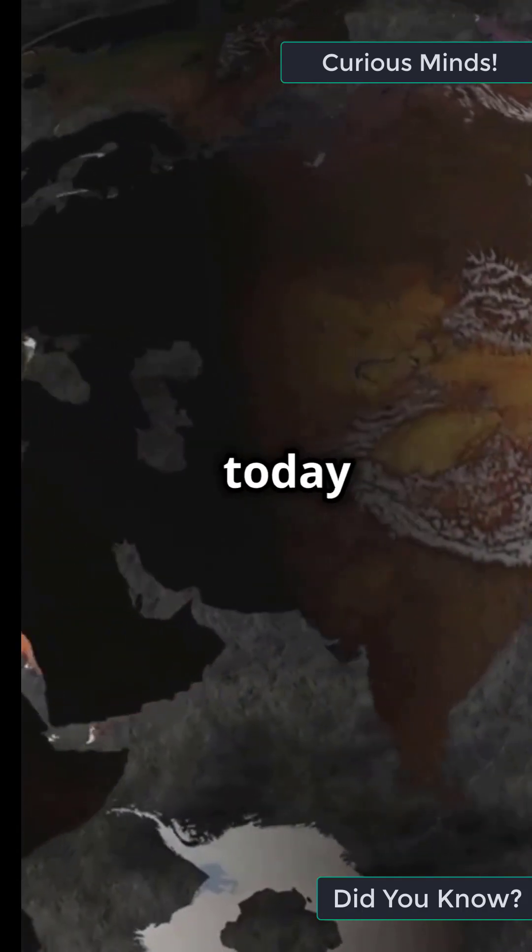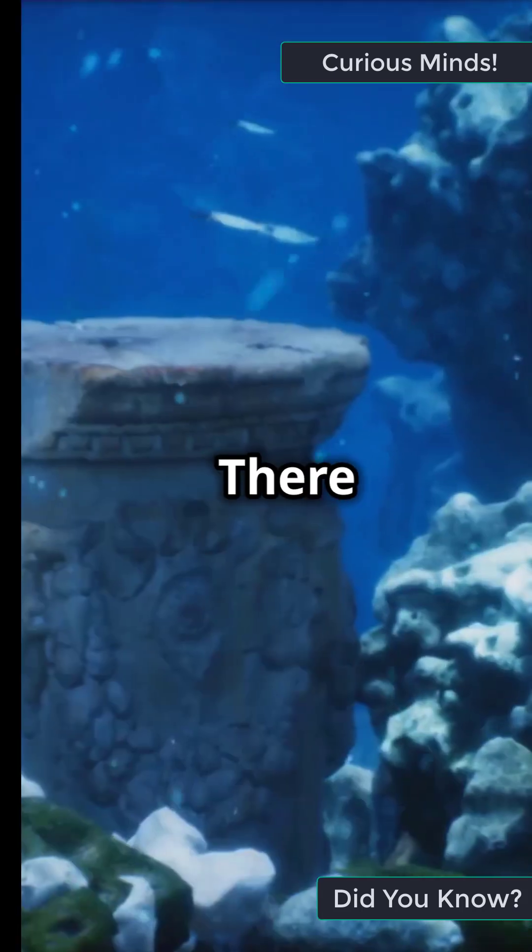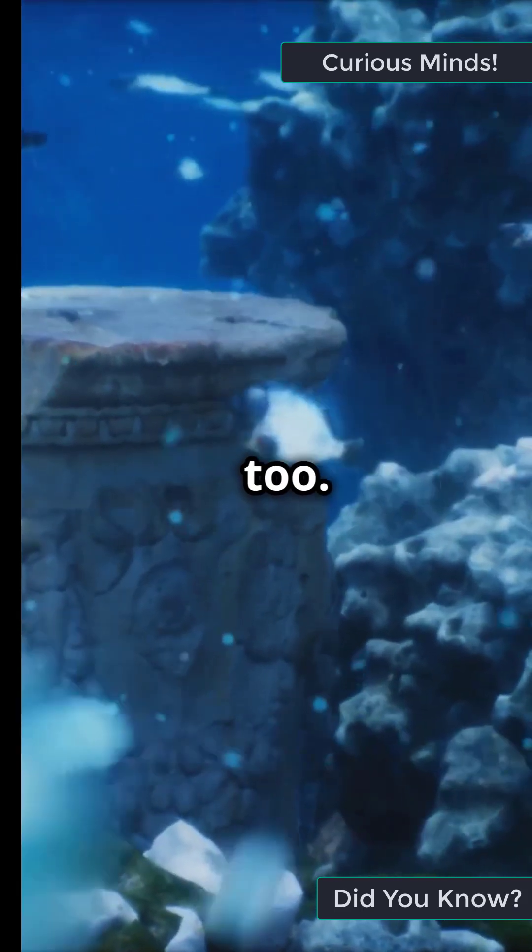Did you know the continents we see today were once part of a giant supercontinent called Pangaea? But wait, it gets crazier — there were other lost continents that existed too. Imagine that.